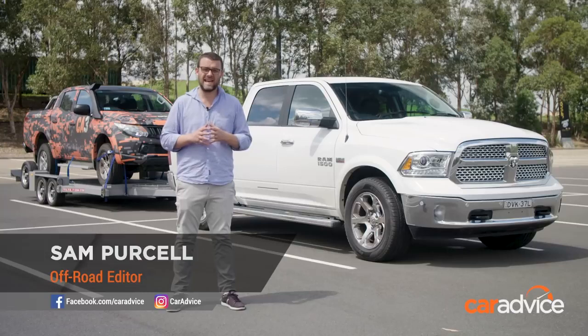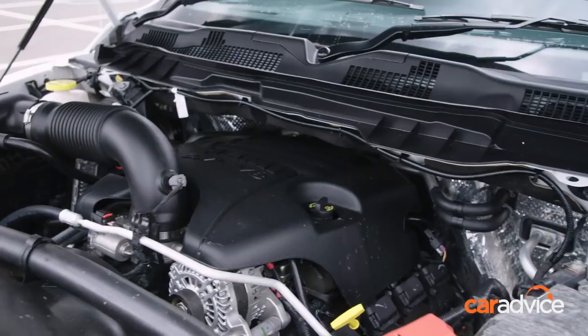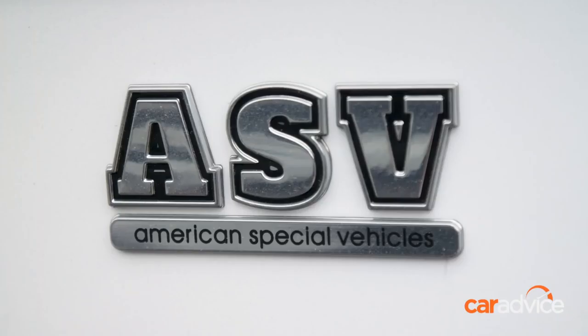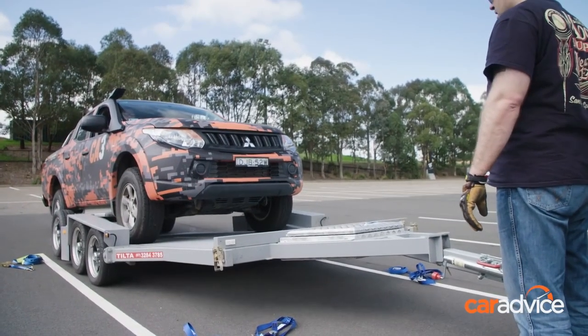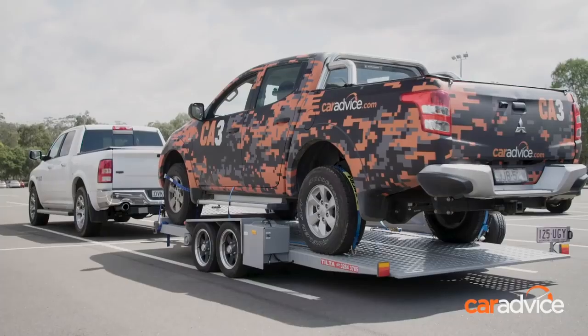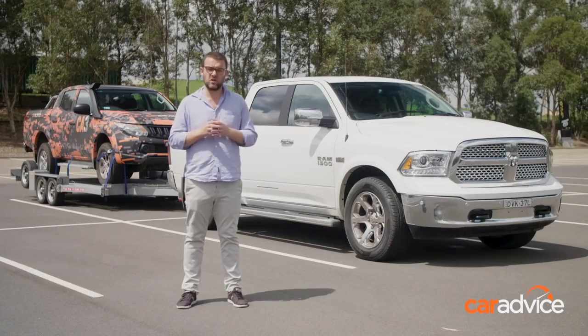Ram reckons the 1500 will eat other dual cab utes for breakfast, and it's got the recipe to do it. It's a big engine under the bonnet and a big American ute overall, but does it have the appetite to tow another dual cab ute? We've got the CarAdvice Triton up on the trailer — not broken down, just ballast for today — weighing in at about 2.7 tonnes including the trailer. How's this thing going to tow it, and how much fuel is it going to use?